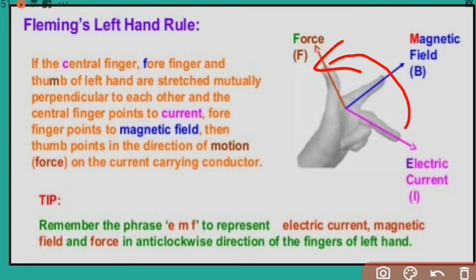One more shortcut: Father, Mother, Child — it starts from the thumb in the clockwise direction. Whichever you find easy, you can use. If you are using Father, Mother, Child, you have to start from the thumb, then continue in the clockwise direction.